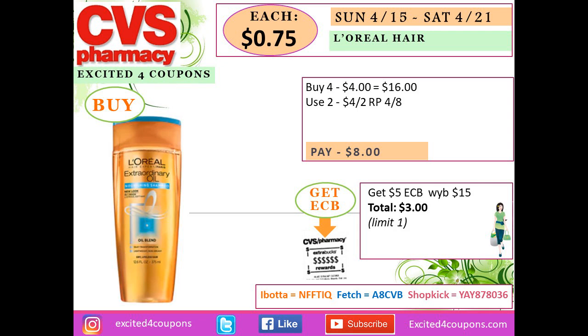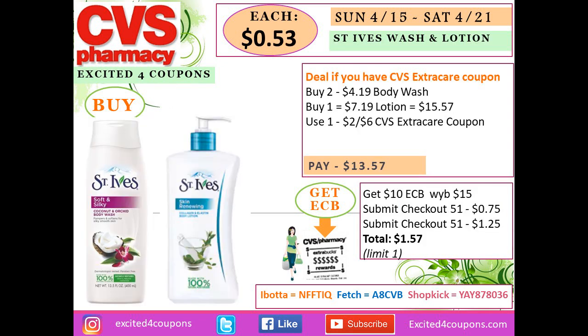If you don't have the CVS coupon, buy four L'Oréal items for $16. Use two coupons deducting $4 each, so you pay $8 at the register. You get back $5 ECB, making your total $3, or $0.75 each — which is still pretty good.